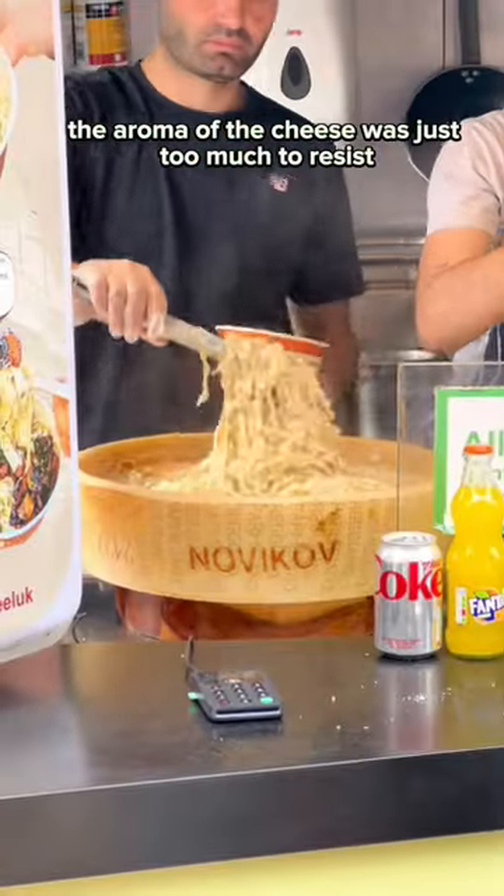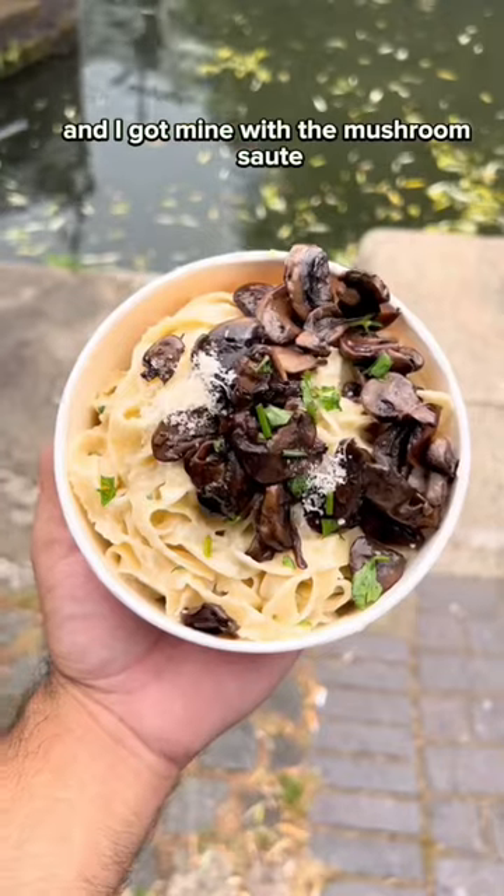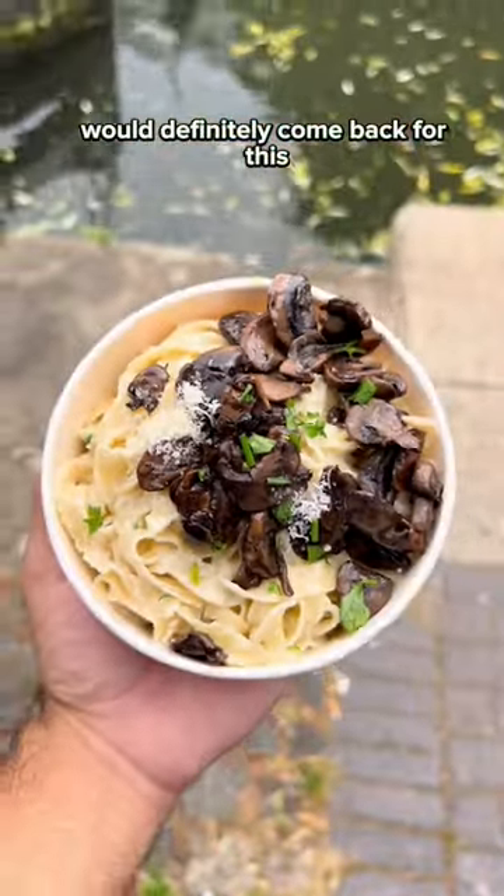The aroma of the cheese was just too much to resist. It looks so gooey and cheesy, and I got mine with a mushroom sauté. This is a 9.5 out of 10 — would definitely come back for this.